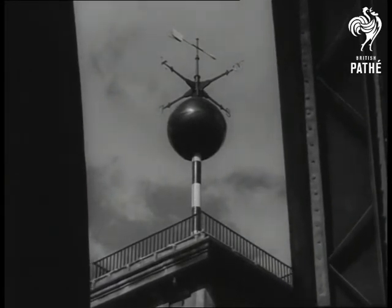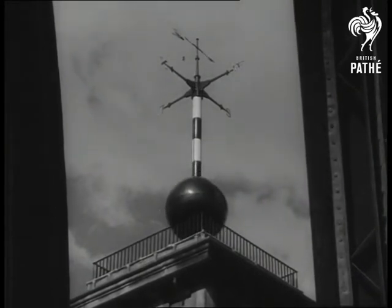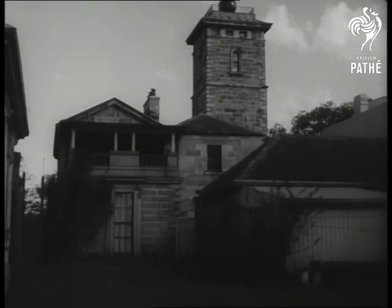It's almost one o'clock now. There it goes. A split-second time service from Sydney's old observatory.